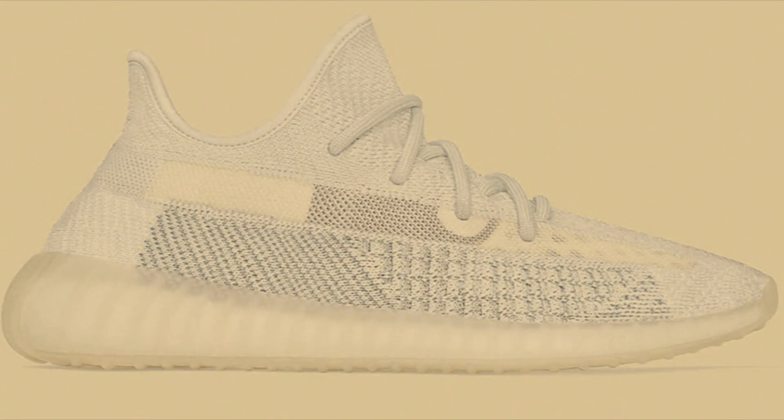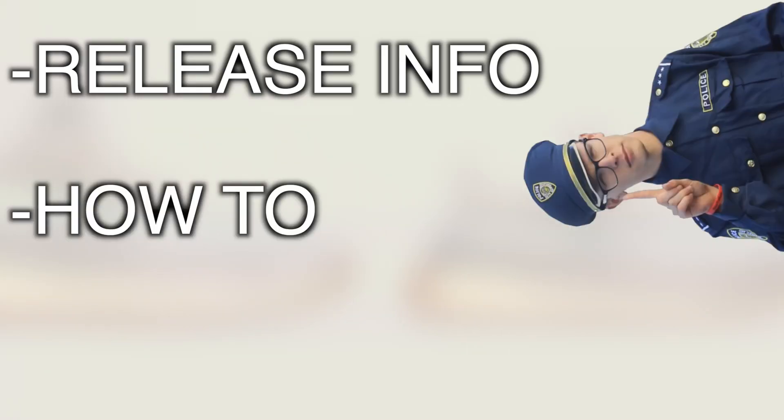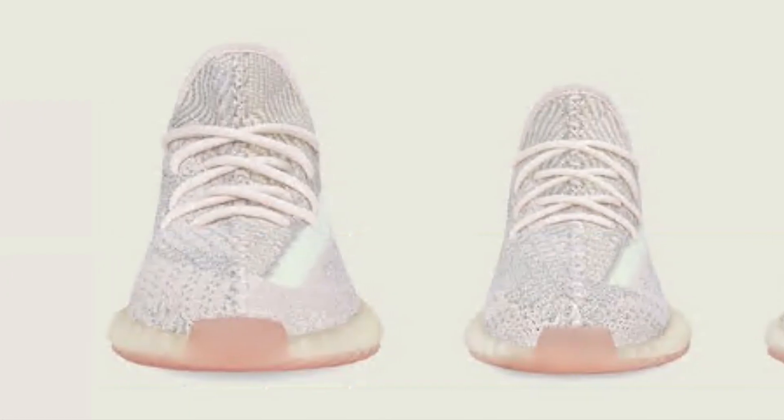Greetings my saplings. In today's video we are going to be discussing the Yeezy 350 V2 Cloud White and Citrin non-reflective and reflective pairs. To be specific, like always in these videos, we are going to be going over some release info, how to cop them, and of course some resale predictions. So let's kick it off with some release info.